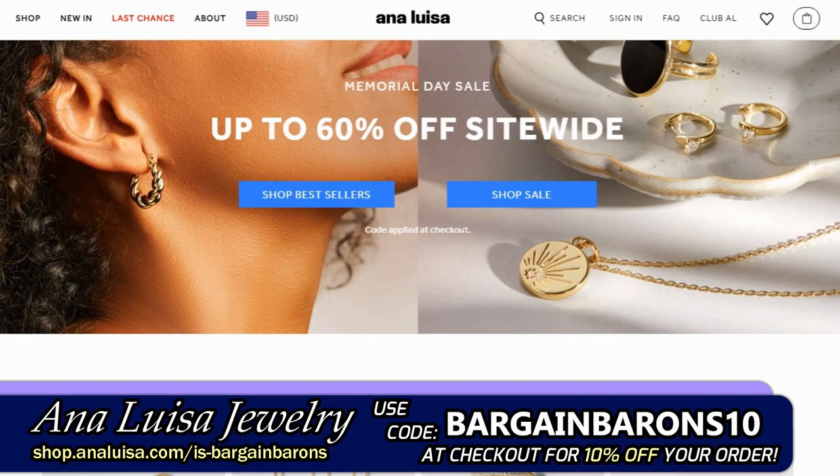Hey guys, before we get going today, I am so excited to tell you that we have our first ever sponsor! Thank you Ana Luisa Jewelry for sponsoring this video!